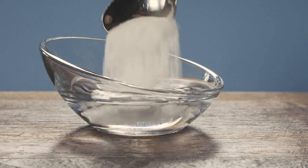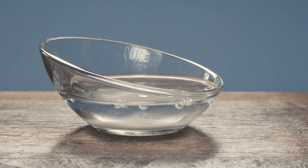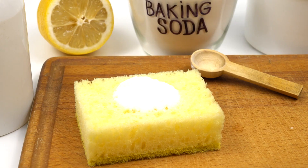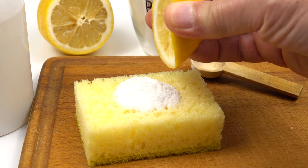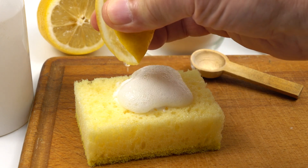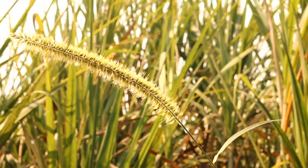Enter baking soda, a household staple that has been touted as an effective treatment for both pests and fungal outbreaks. In this video, we'll explore why and how baking soda works, and share methods to safely and effectively use it in your garden.